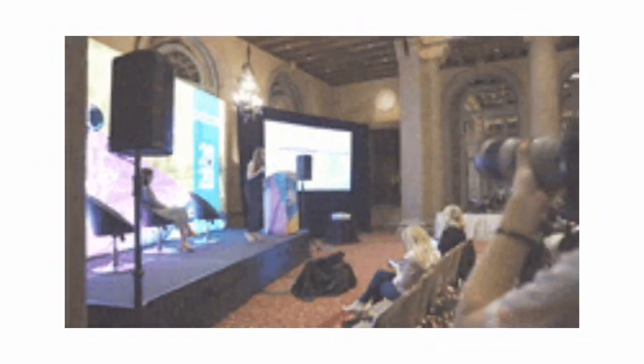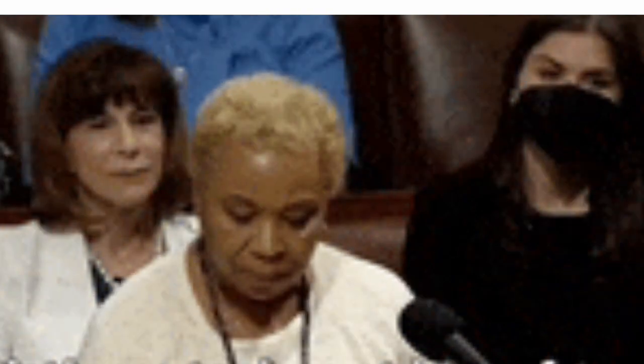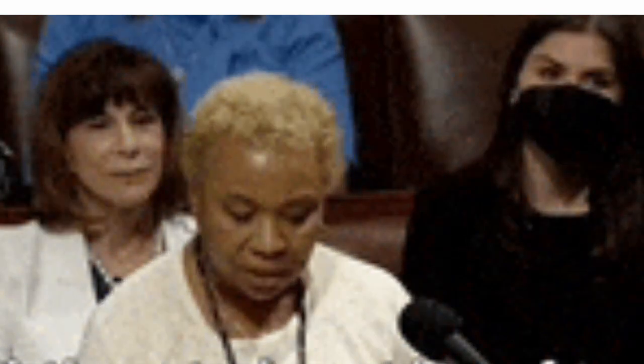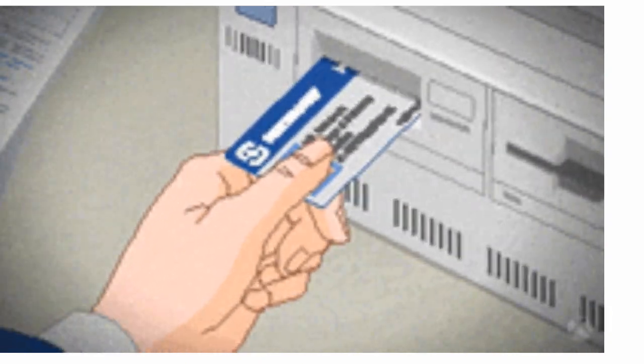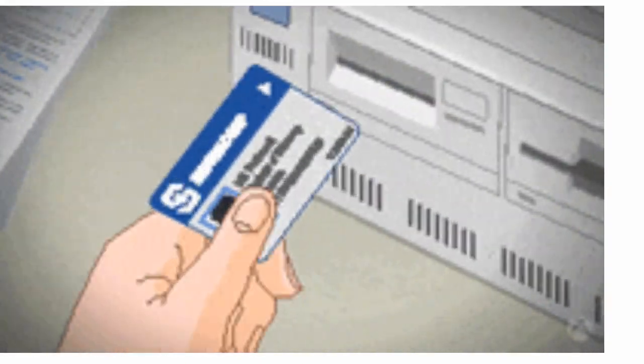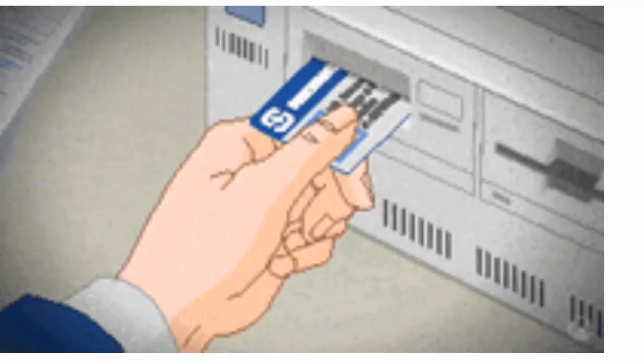The next important feature is access control. Depending on the size of your business, this may be even more important. Access controls allow you to decide who can enter or leave the building at any given time. This can be done with key cards, chips, or codes. Top-level security systems will record any entry or exit activity and send you updated reports upon request.